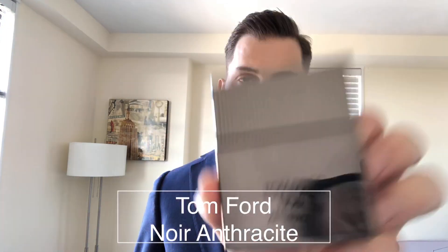The next one is coming from their regular signature line, and this one is Noir Anthracite. Noir Anthracite is not for the faint of heart. This one is super strong, very animalic, probably the darkest one in my collection from Tom Ford. It is a bit of a departure — I can smell that in the air — a bit of a departure from the more mass-appealing fragrances.